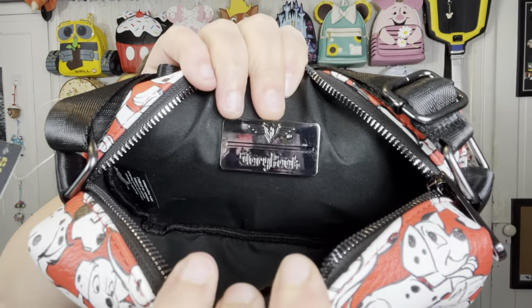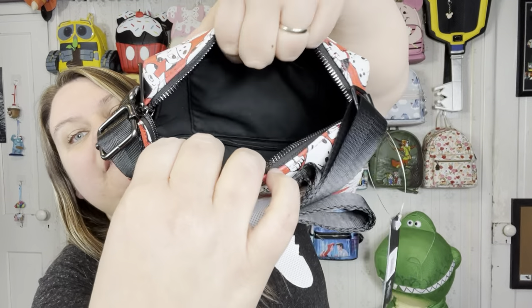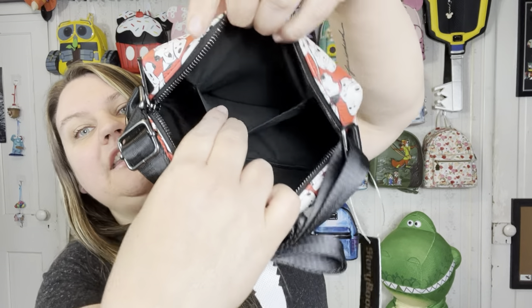On the inside again the Buckle Down plaque — this is Storybook. On the front there's not a zippered pocket but just one of those fabric pockets. I like that little extra divider there. And again we have the adjustable strap for the crossbody part. The color is so vibrant — the puppies just stand out.